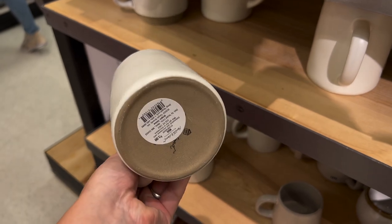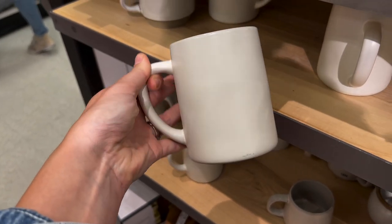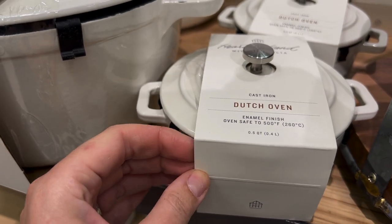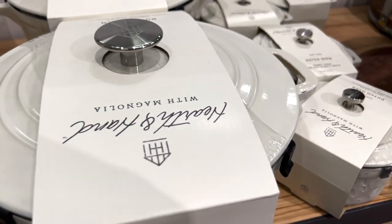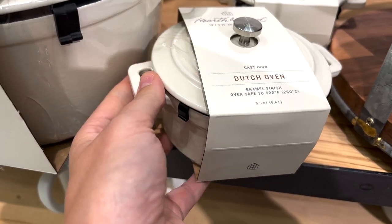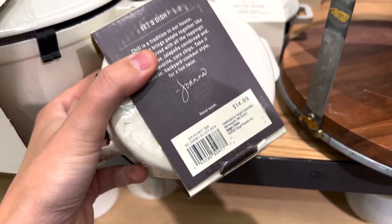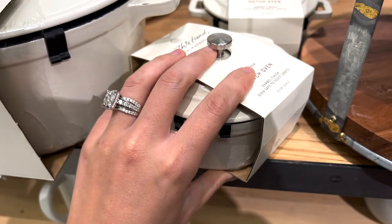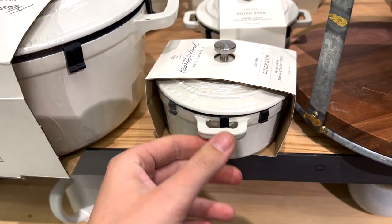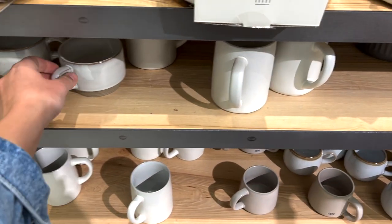I found these really cute mugs — these were $3.99, I thought that was a really great deal. I really like the size of them. But what was really cute are these mini Dutch ovens — I love them, they're so adorable. A little expensive at $14.99 for one, so obviously if you need six they're going to add up pretty quickly, but I thought these would be great for peach cobbler or apple crisp. Anyways, really cute.